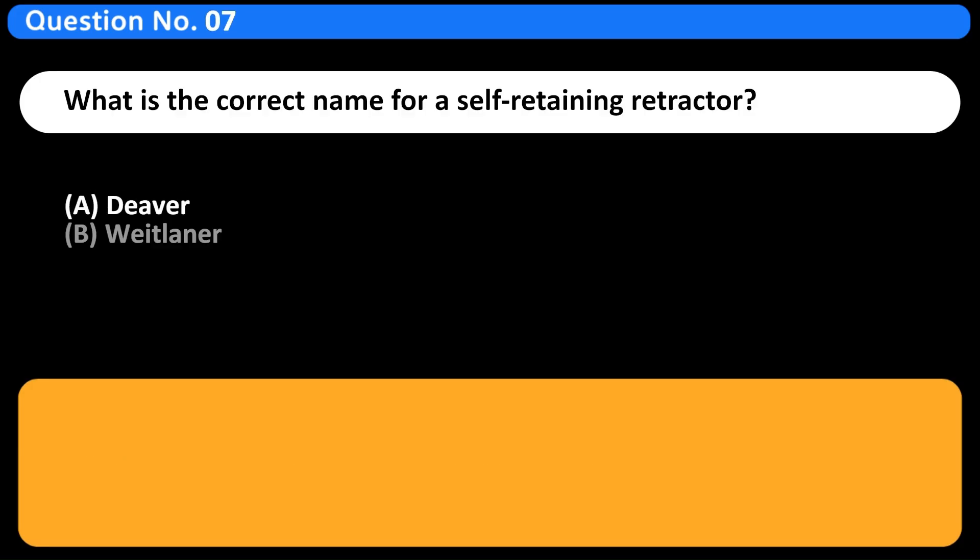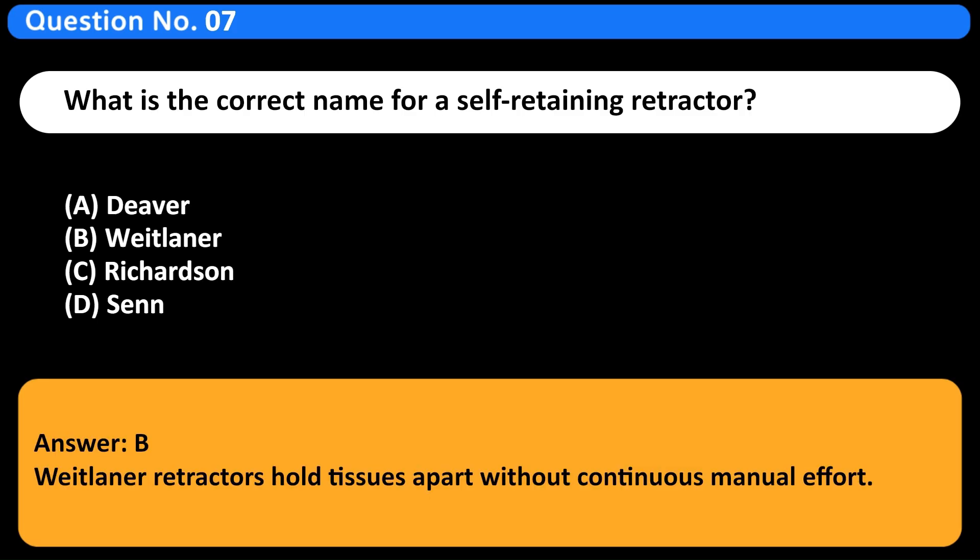What is the correct name for a self-retaining retractor? A. Deaver. B. Whitelaner. C. Richardson. D. Sen. Answer: B. Whitelaner retractors hold tissues apart without continuous manual effort.